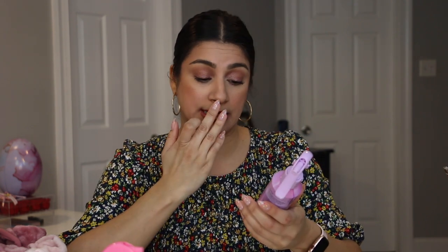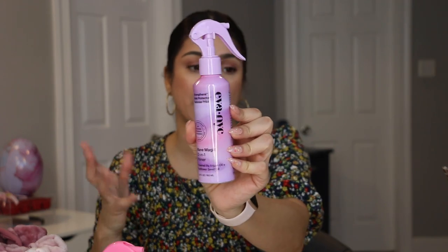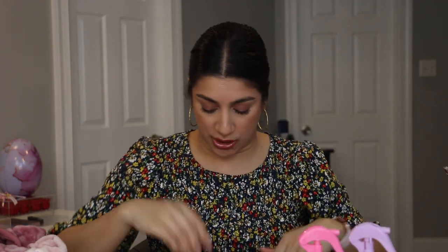The second Eva NYC product is the original 10-in-1 Primer — also with argan oil and sunflower seed oil. This is the regular version. I haven't tried it yet, but either I'll use it or my oldest can.